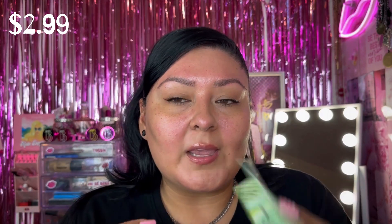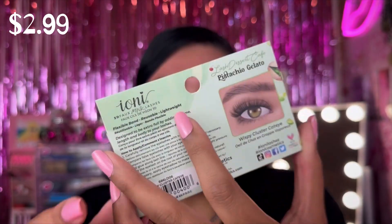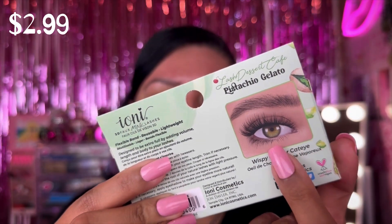I picked up a pair of lashes — I saw that they carried Ionic Cosmetics, which I hadn't noticed before. These are the Ionic Cosmetics Pistachio Gelato lashes in Wispy Cluster Cat Eye style. They have a flexible band, are reusable, and are lightweight. They look really stunning, and I love that they now add an eye illustration on the back so you can get an idea of how they'll look on you.